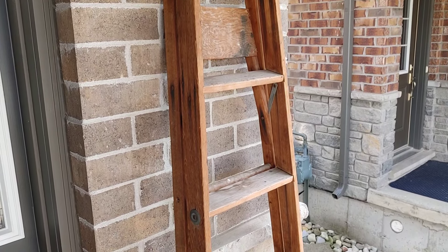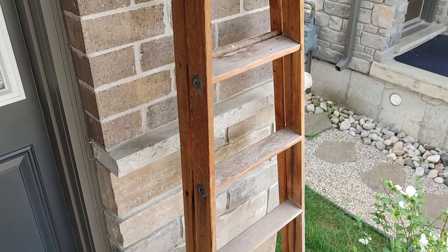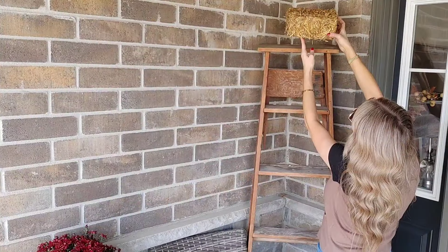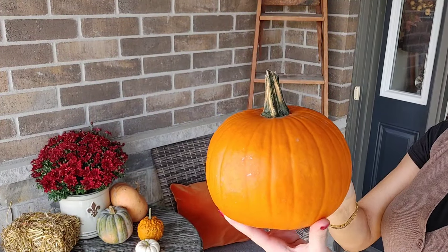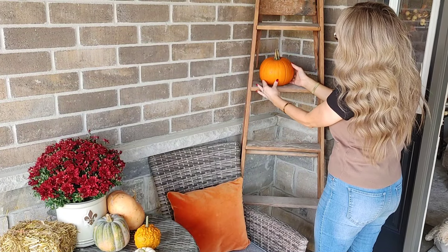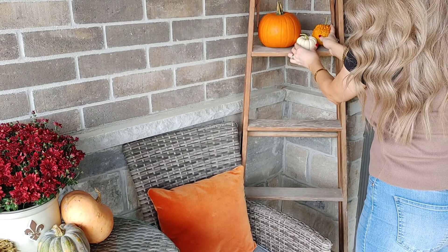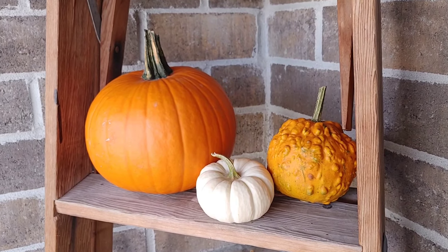I have this really rustic old ladder — I think it was found on the side of the road, to be honest. It looks very distressed and almost vintage-like. I love to add this to my fall front porch. I started off by adding a little hay bale to the top of it and then added a few little pumpkins also. I find the little pumpkins and gourds so sweet — they're usually really inexpensive but they add such a sweet little touch to your fall decor.